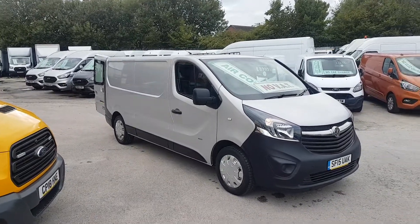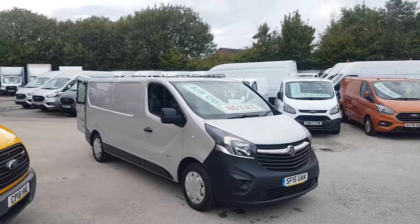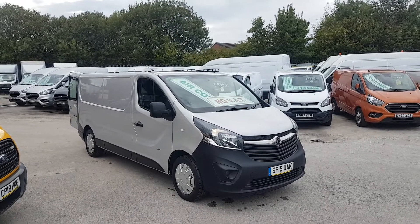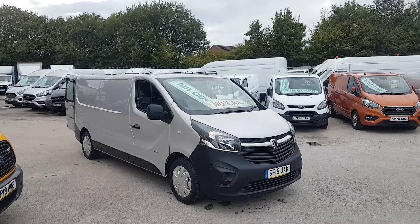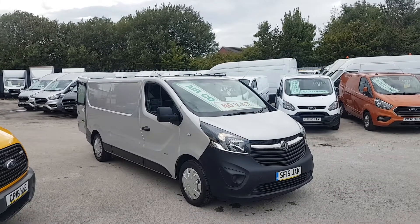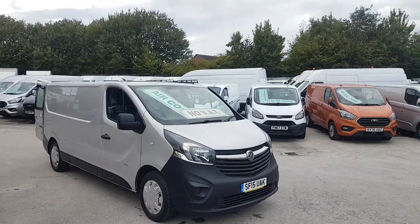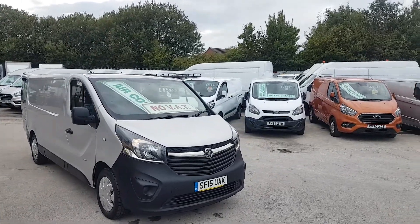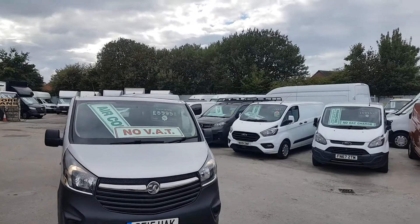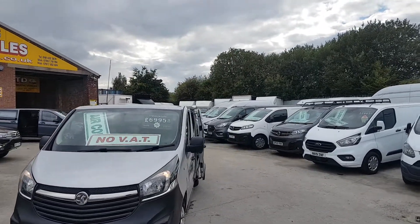Welcome to JNS Commercial Van Sales Limited. This is a part exchange vehicle we supplied and have just taken back into stock. It's a 2015 Vauxhall Vivaro long wheelbase bi-turbo, 2.9-tonner, long wheelbase diesel panel van — a 15 reg in silver. It's a nice clean van all round, been well looked after, and we supplied the vehicle ourselves personally.